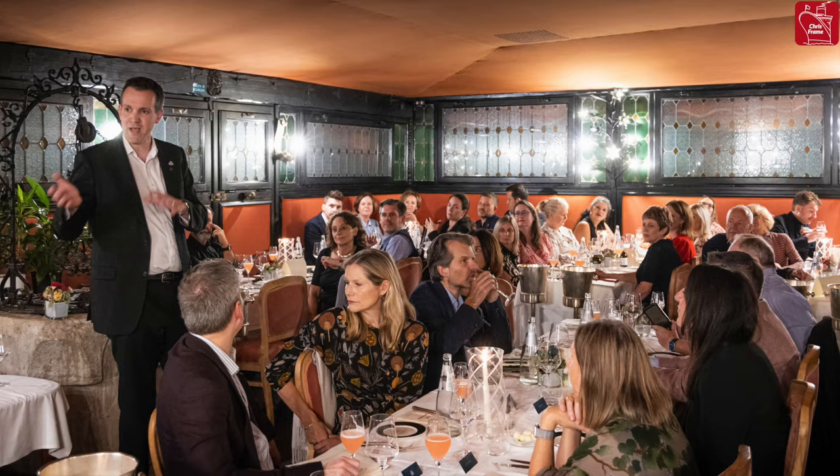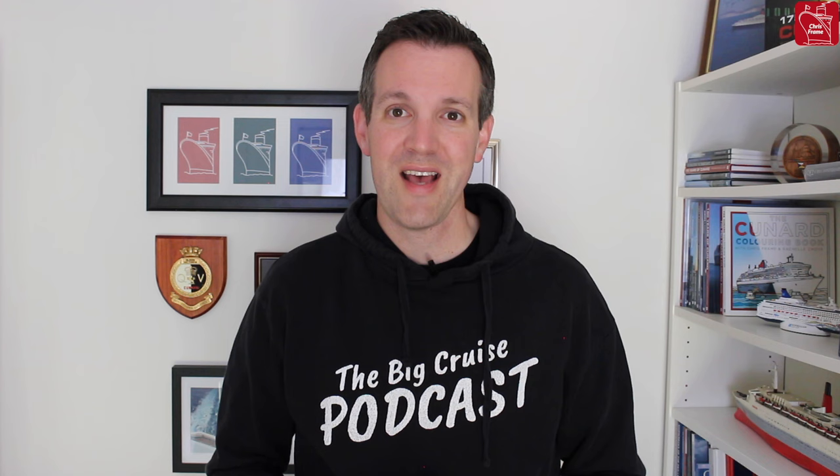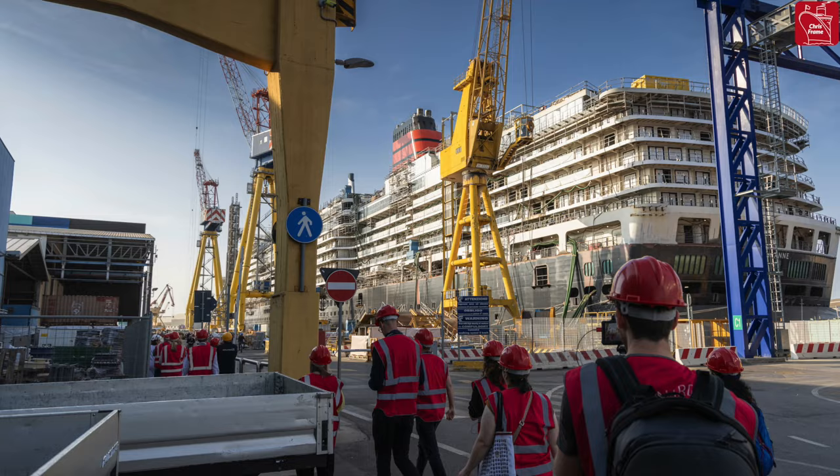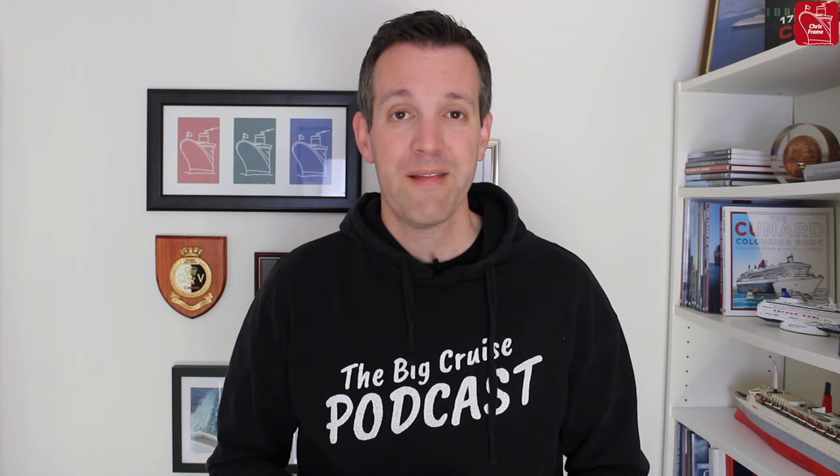The event started with a dinner in Venice where I got to present a short talk about Cunard history to the journalists and travel agents that had joined us. But the really exciting part was on the following day, where we got to go to the shipyard together and tour Queen Anne.